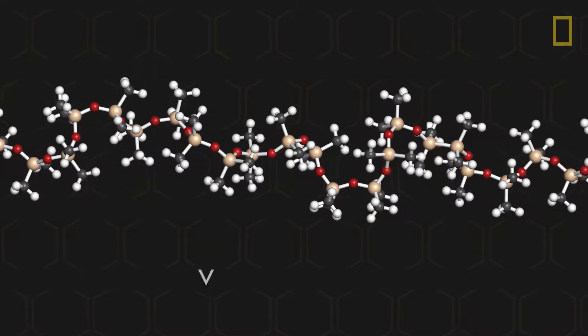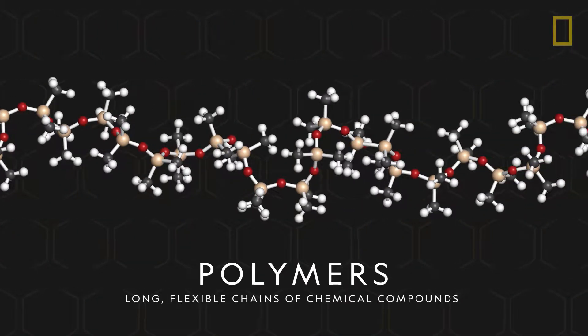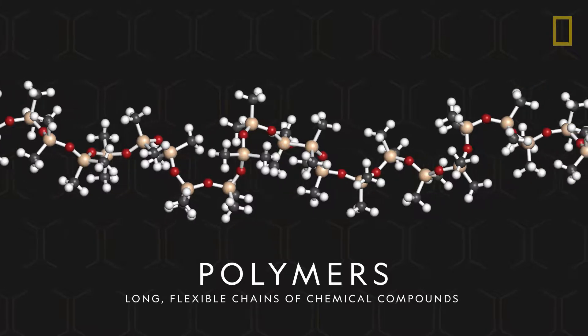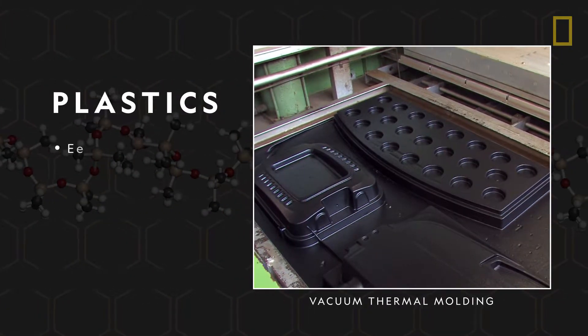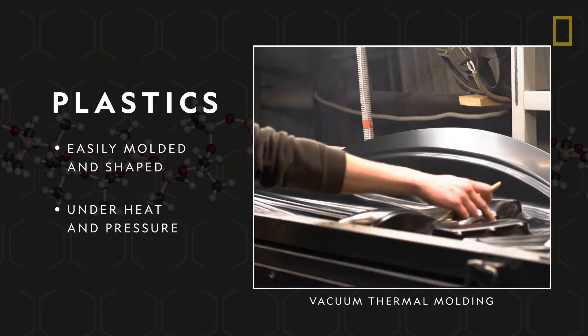On the molecular level, plastics are made of polymers, which are long, flexible chains of chemical compounds. This structure allows plastics to be easily molded and shaped, especially under heat and pressure.